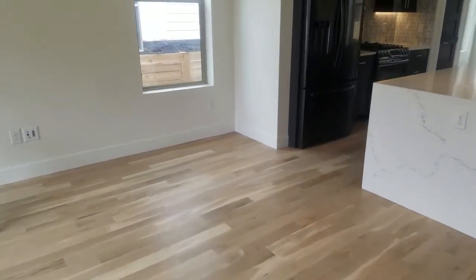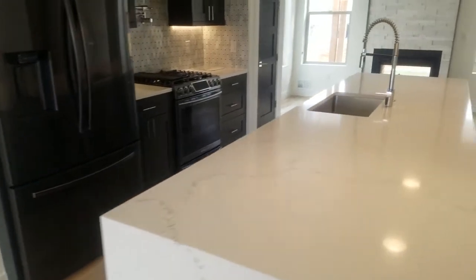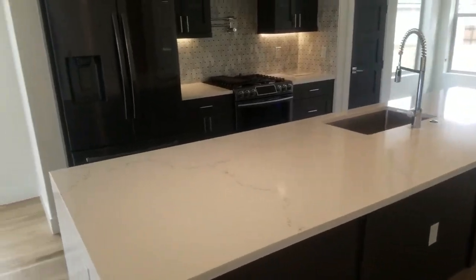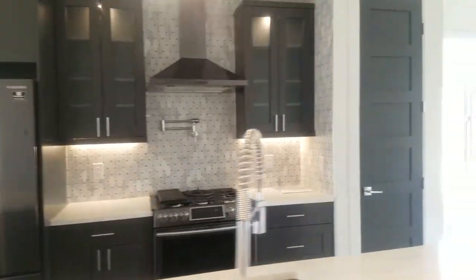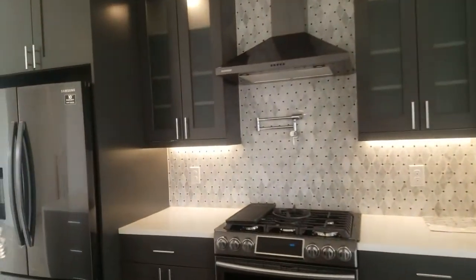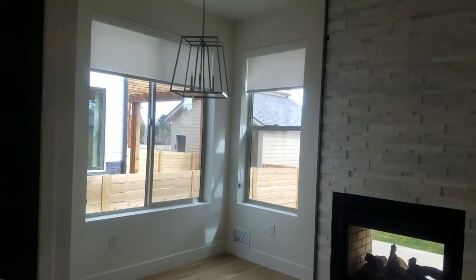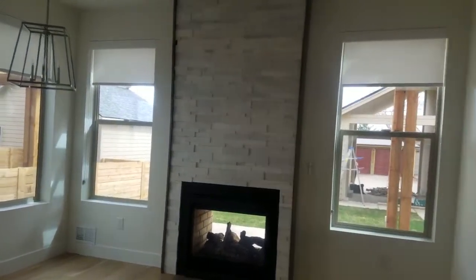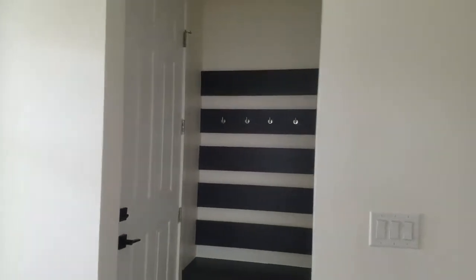Oak floors, beautiful kitchen island — it's quartz — custom cabinets, full tile backsplash with a pot filler and gas range. This is 2,060 square feet and it's got a double-sided fireplace that goes out to the backyard. Let's run downstairs real fast.